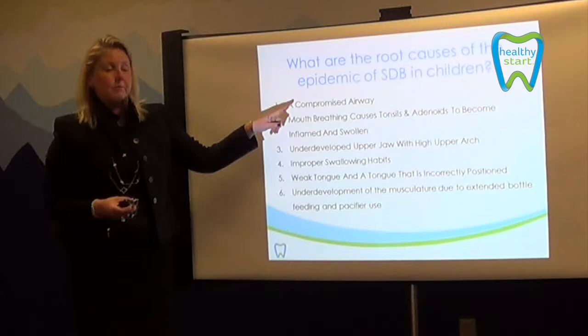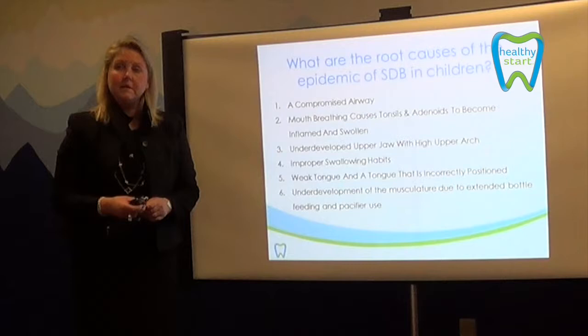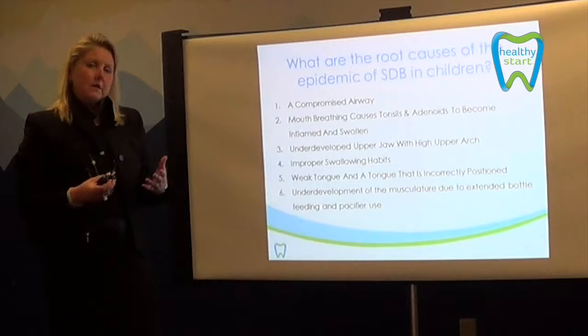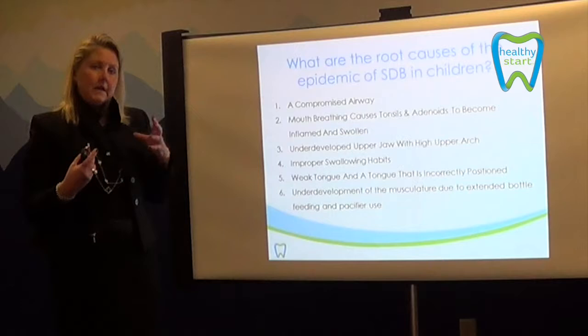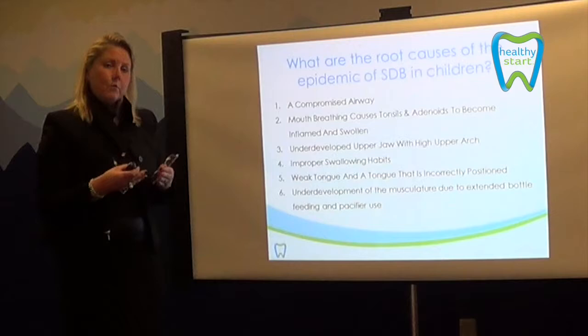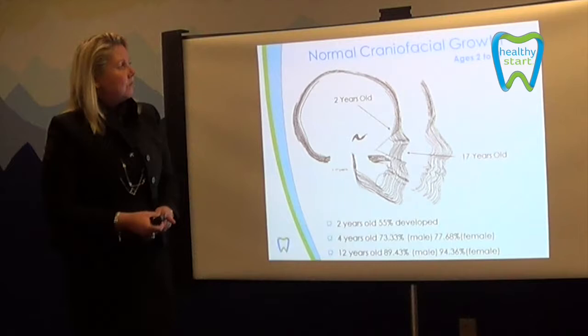When we look at the root causes of sleep disorder breathing, we're looking at the compromised airway: mouth breathing causing the tonsils and adenoids to become inflamed and swollen, underdeveloped lower jaws with a high arch, improper swallowing habits, weak tongue in incorrect position, underdevelopment of musculature due to extended bottle feeding and possibly pacifier use. Breastfeeding actually encourages and strengthens the oral cavity so that arch width and jaw position develop properly. Since industrialization, we've seen less breastfeeding and more malocclusions — more crowding and narrower arches rather than wide arches and lower jaws in the right position.